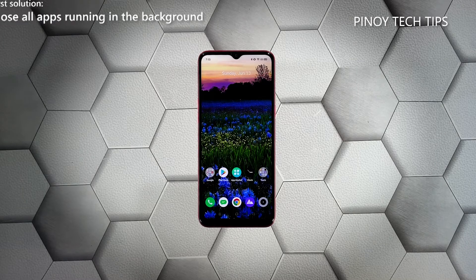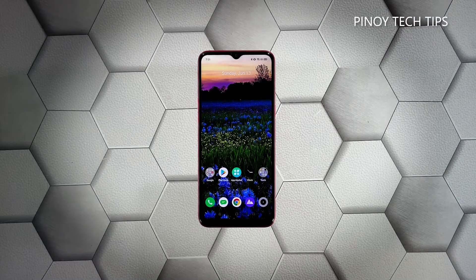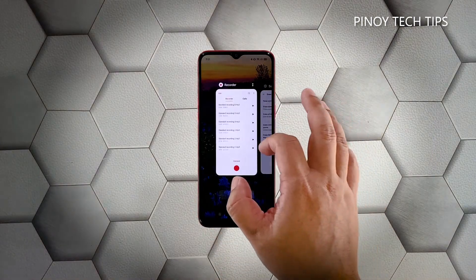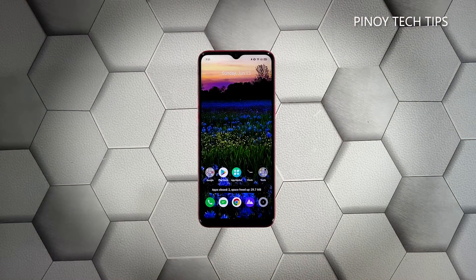First solution: close all apps running in the background. Perhaps the reason why your phone has become so sluggish is because there are already a lot of apps running in the background. So the first thing you have to do is close them and see if the problem gets fixed. Tap the recent apps key to view apps you've recently used, then tap 'Close All' to stop them all in one go.